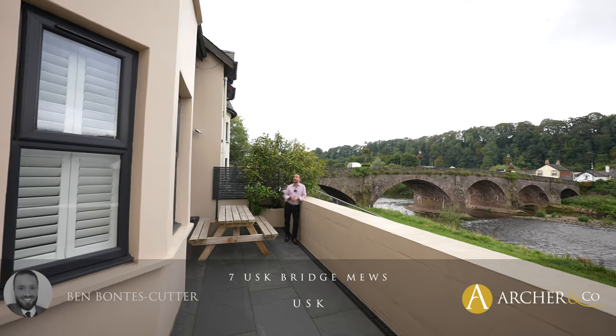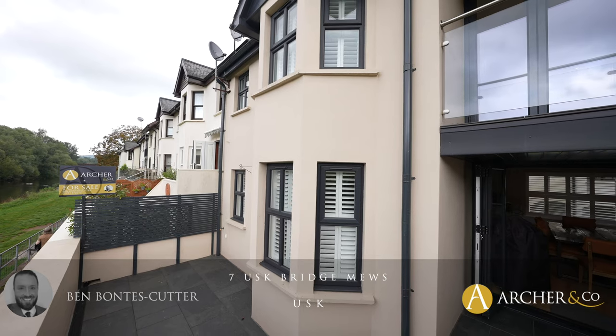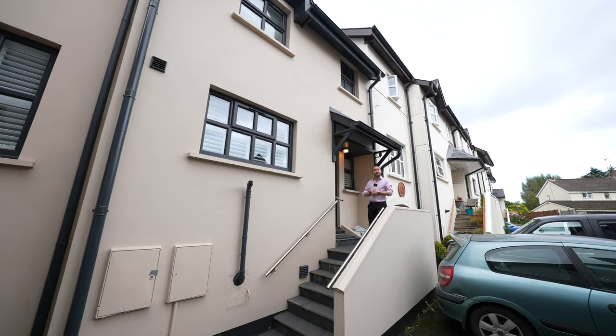Welcome to Uskbridge Mews, a delightful riverside property with seating area and balcony. Let's take a look inside and see what it has to offer.